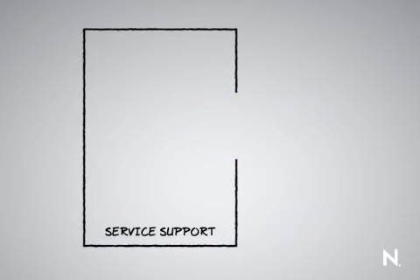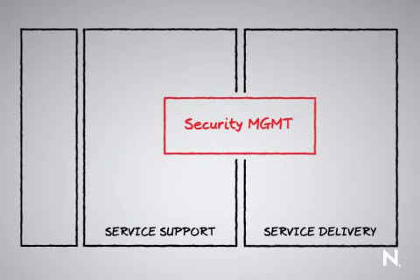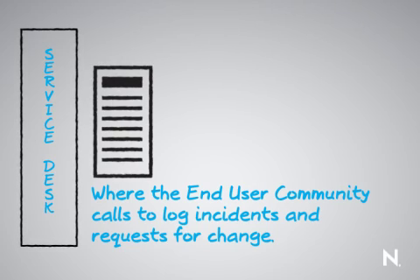From the service support perspective, this is all about capturing change, capturing incidents, and releasing change inside of the organization. Everything starts at the service desk. This is where the end user community calls in and logs either an incident or a request for change.